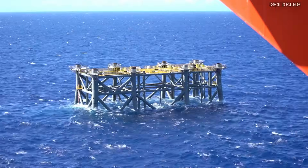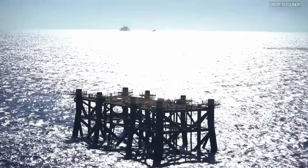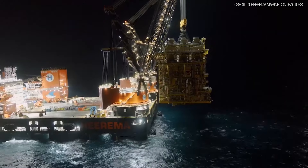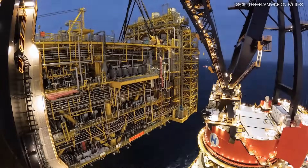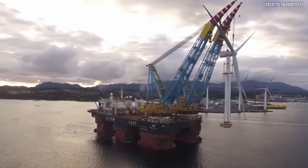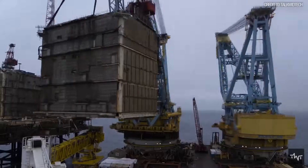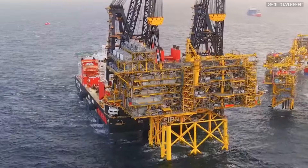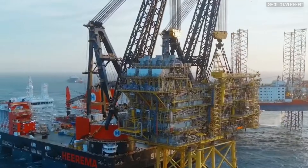And at sea, it has gone quiet on the record-breaking front. Sleipnir remains the undisputed champion, and its 17,000-ton lift in 2022 is the current pinnacle of offshore assembly. Other giants like the Saipem 7000, with its 14,000-ton capacity, patrol the oceans, but no one has yet topped Sleipnir's massive lift.